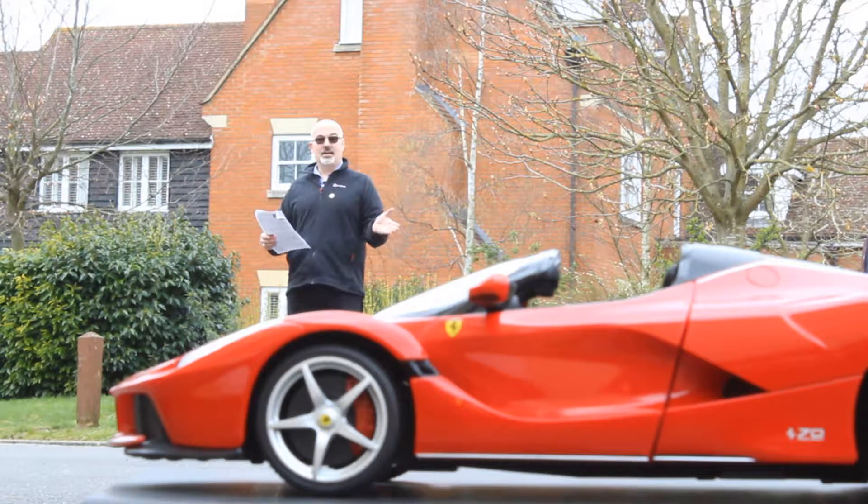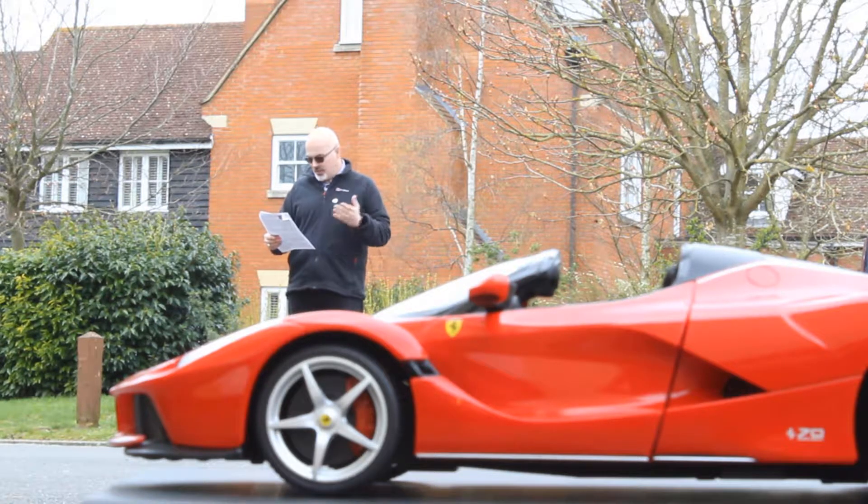We've got this amazing LaFerrari Aperta car that's been given to us. This is a truly astonishing vehicle — it's got something like just under 800 horsepower, and it's even got an extra turbo unit that takes that up to 950 horsepower. It has a 6.3-liter engine — a truly phenomenal car.